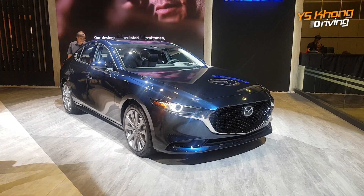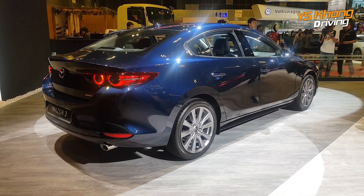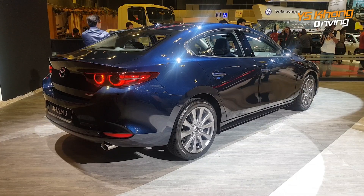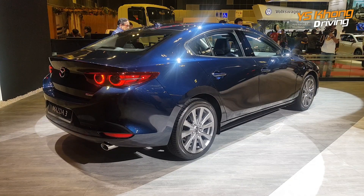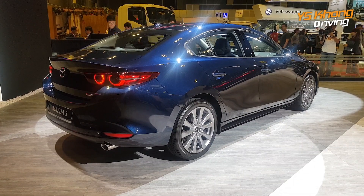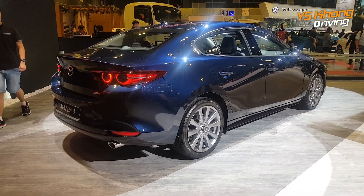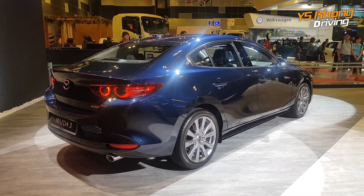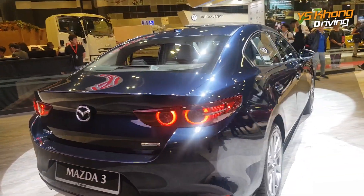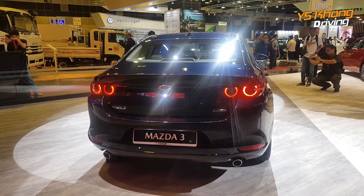Let's take a look from another angle. Here's the rear view of the all-new Mazda 3. The tail looks very inspired by the Miata — it looks so much neater, more sleek, and more sporty looking. This is the Mazda 3 fresh in Singapore, and it's just a matter of time before it comes to Malaysia.